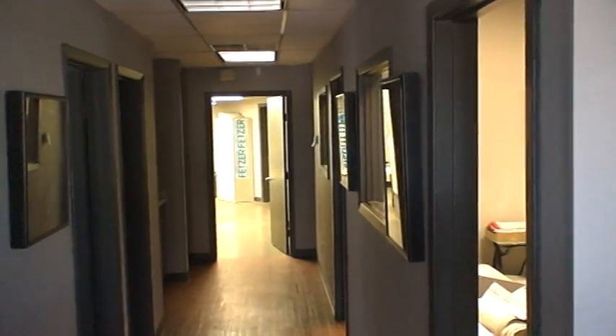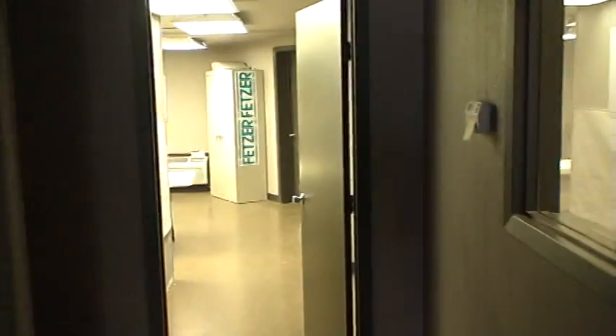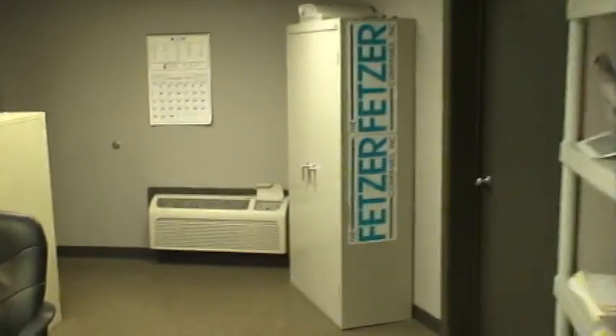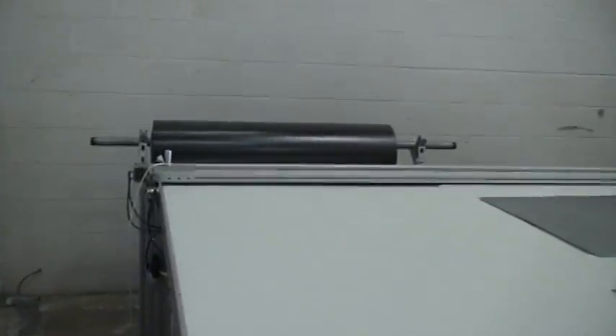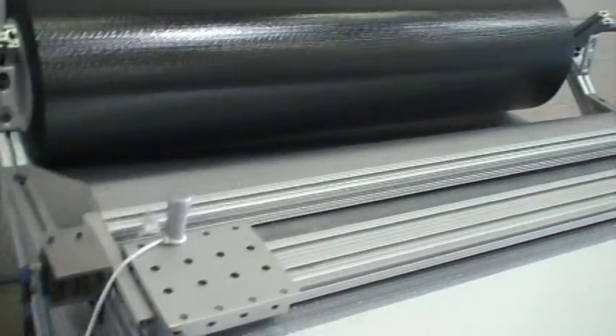Anyway, that concludes the offices portion of the tour. I'm going to go back into the plant area again. I do have an upstairs here. Walking out here into the manufacturing area. Here's the row.